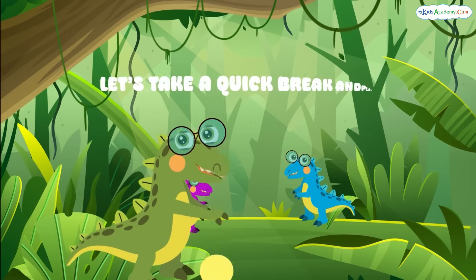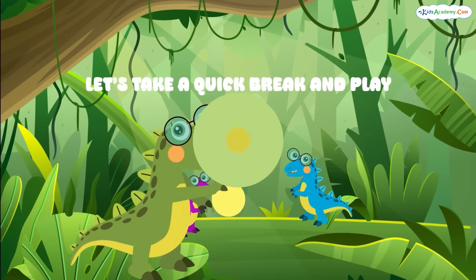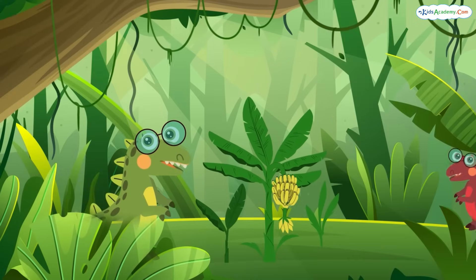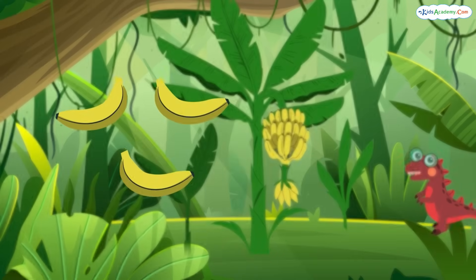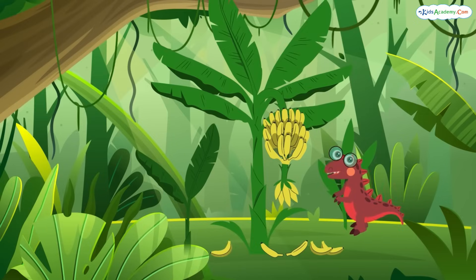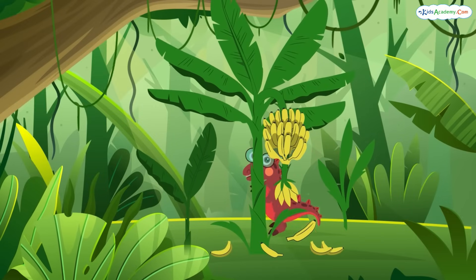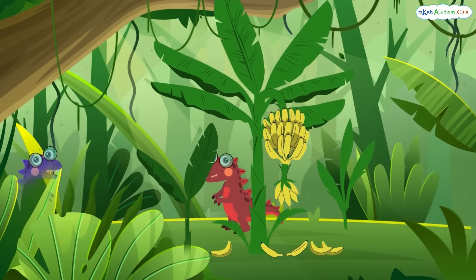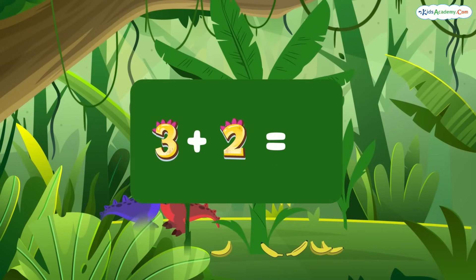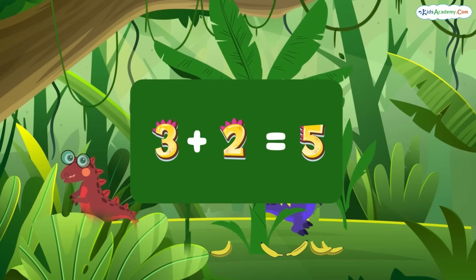Let's take a quick break and play. One, two, three, bounce! Now, let's add some bananas. Here are three bananas, and here come two more. Let's count them: one, two, three, four, five. So, three bananas plus two bananas equals five bananas.